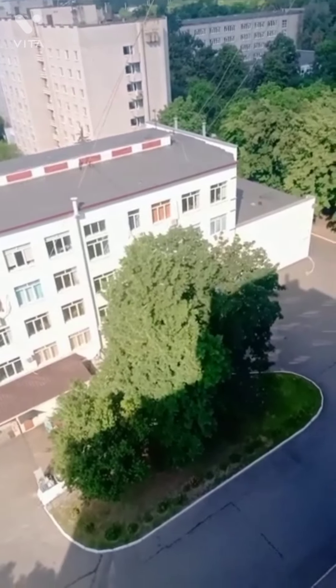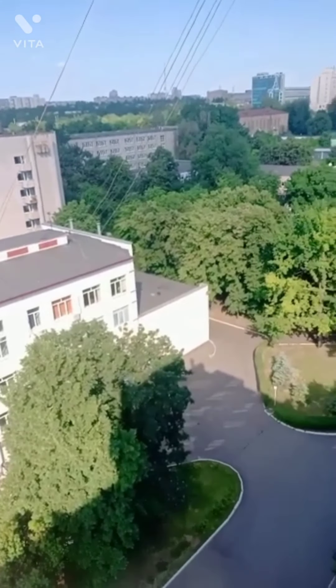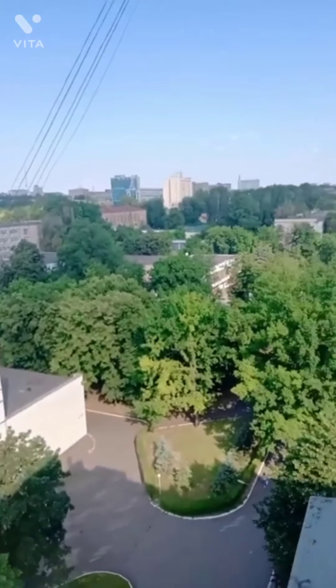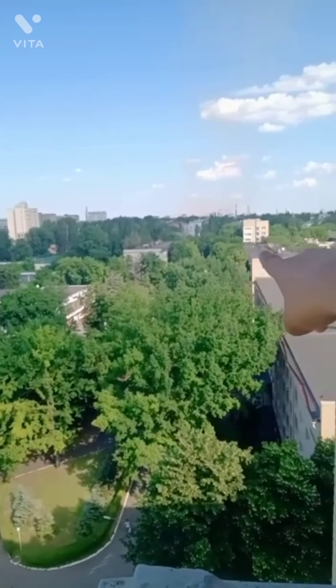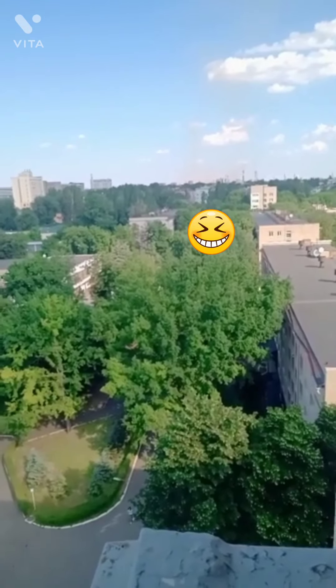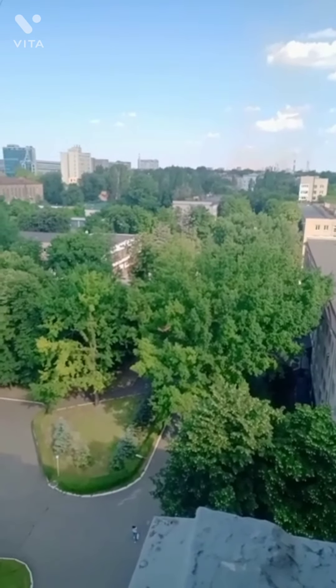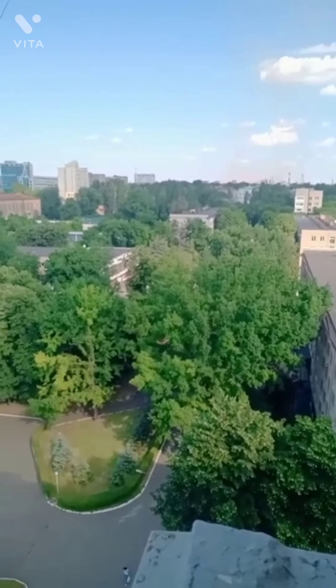I am standing in front of a room on the 12th floor. Sorry, I am showing you the height. There is a building here in Ukraine. As I have told you, I am in Ukraine, so we learn the Ukrainian language here.